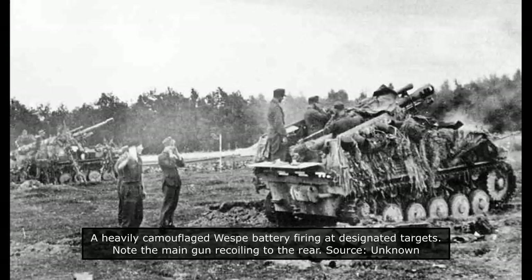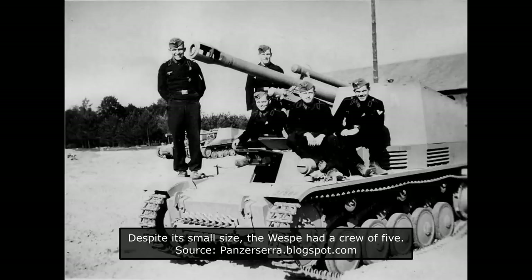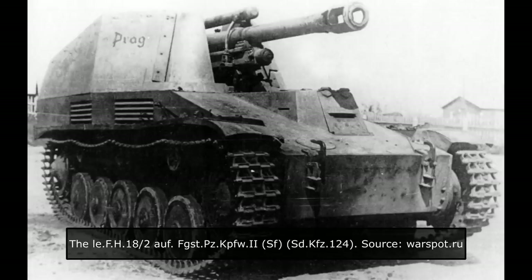The crew also had two 9mm MP38 submachine guns. But given that these vehicles were supposed to act as artillery fire support from longer ranges, these would ideally be rarely used. The Vespa had a crew of five, which included the commander, gunner, loader, radio operator, and driver. The driver was positioned in the front hull, and was the only crew member that had all-round protection. The remaining crew were positioned in the fighting compartment. The gunner was located to the left of the main gun, with the radio operator behind him. To the right of the gun were placed the commander and the loader.